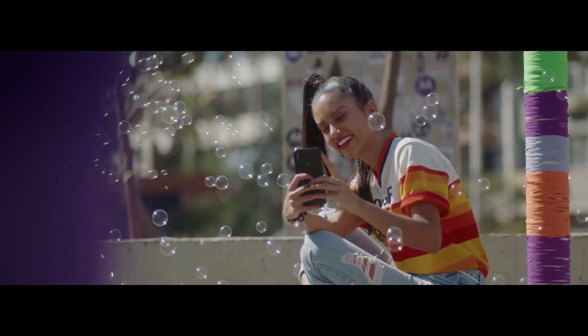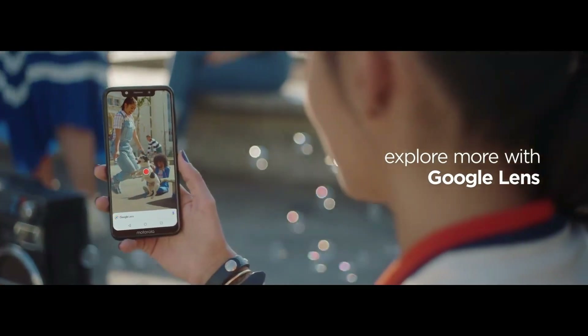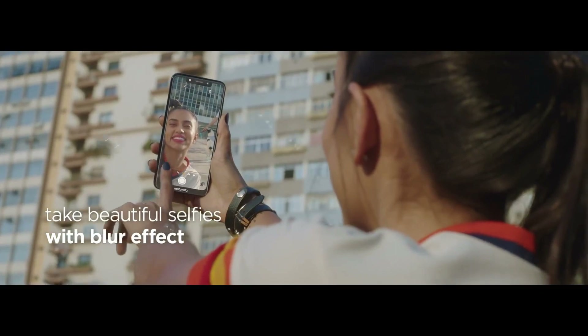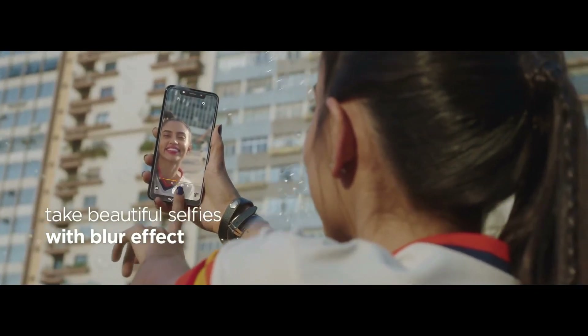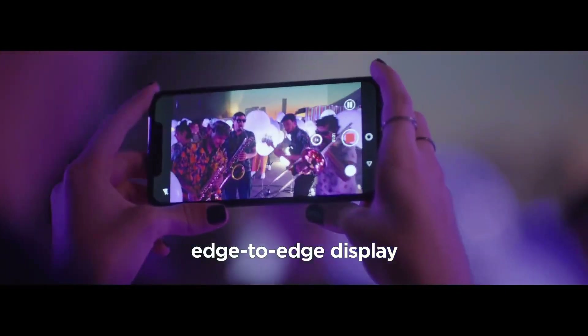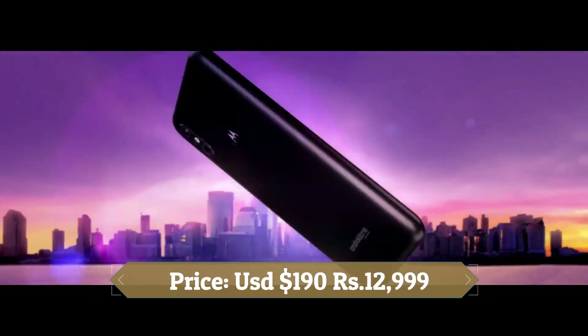There is a 12-megapixel camera on the front for selfies. This device is based on Android 8.1 Oreo and packs 64GB of inbuilt storage that can be expanded via a microSD card up to 256GB. It is powered by a 5000mAh battery with 15W fast battery charging support. It was launched in midnight black color.